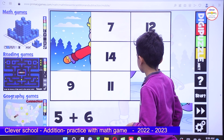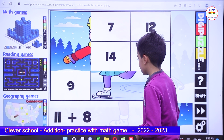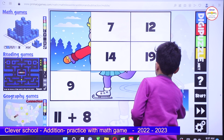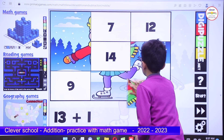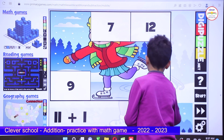5 plus 6 is 11. 11 plus 6 is 19. 13 plus 1 is 14. 11 plus 1 is 12.